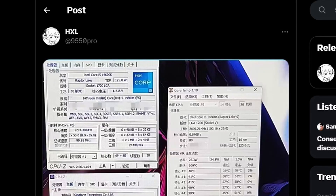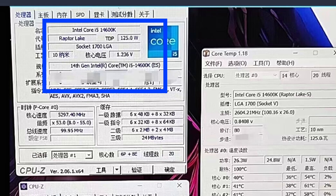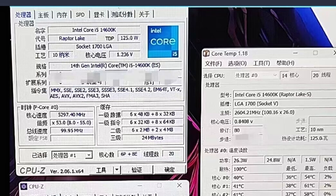Twitter leaker HXL just tweeted this. The Intel Core i5-14600KF has been listed in this CPU identifier. It's a Raptor Lake CPU with a TDP of 125 watts, and the socket remains the same — LGA 1700. Looking closely at the P-Core section, the boost clock we're looking at is 5297MHz, so technically speaking, it's 5.3GHz.